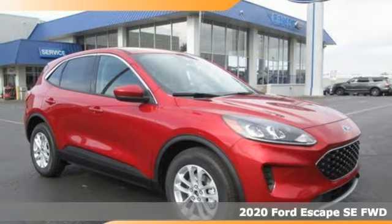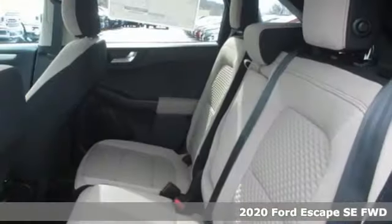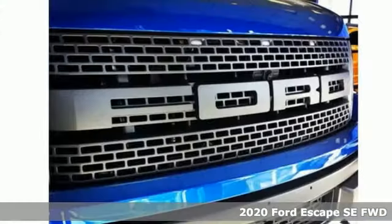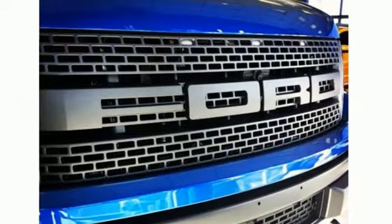Here's a new 2020 Ford Escape. Yield to adventure. This SUV will take you and your toys to far away places. It comes with all the amenities you need.